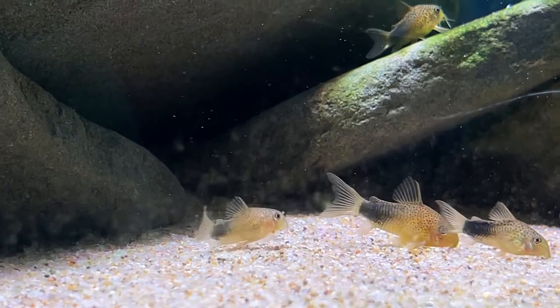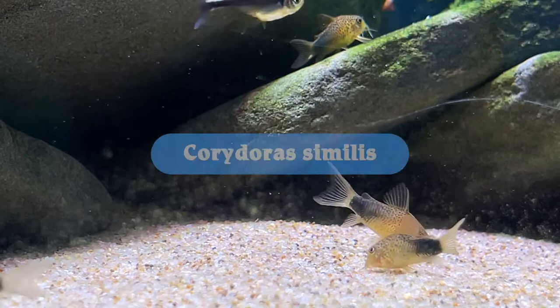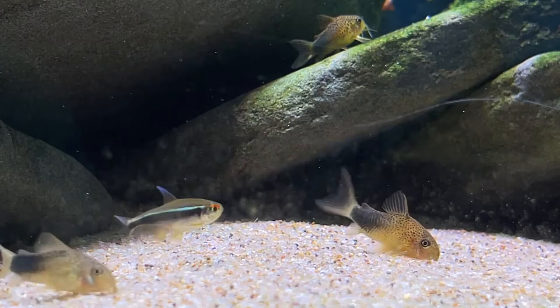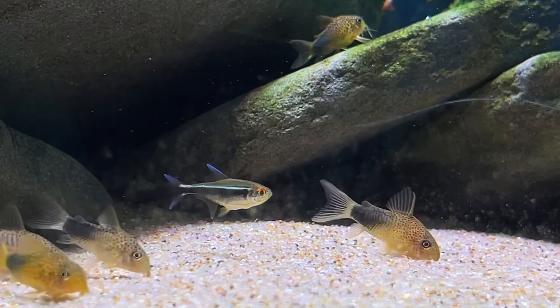Hello, and welcome to the newest edition of the Wet Spotlight. This is a series where we take a species of fish and tell you everything there is to know about them. This time, we're focusing on Corydoras similis, also known as the Violet Cory or Smudge-Spot Corydoras. We'll be covering their natural habitat, their preferred water parameters, their diet, and much more. Grab your popcorn, settle in and enjoy, as we discuss the congenial Corydoras similis.